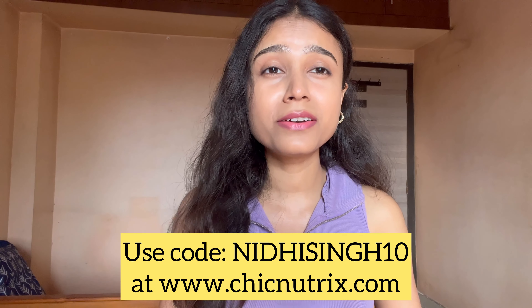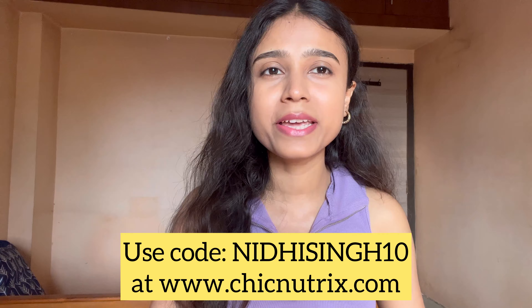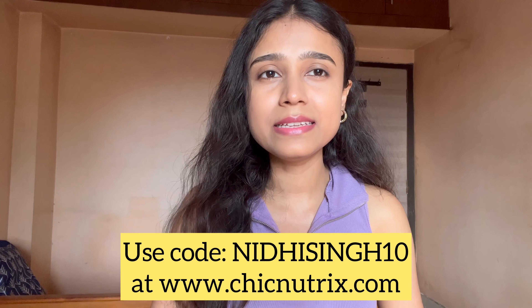It is available here and you can also buy it from www.chicnewtricks.com. You can get an extra 10% discount if you use my coupon code NEEDHISINGH10. I will give the link of the product in the description box. If you have any questions related to this, you can ask in the comments section. I hope this video was helpful, and if it was, don't forget to like, share and subscribe to my channel.